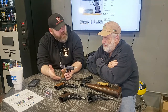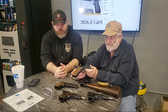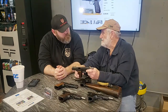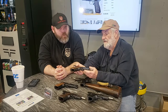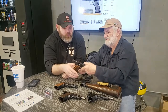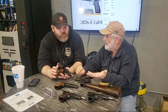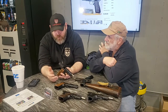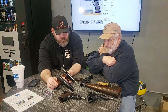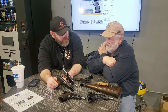This is a Hungarian copy — an FEG. There are several countries that copied the High Power. Some were under license from FN; some reverse-engineered without Browning's blessing, and this is one of them. It's an FEG, made in Hungary. They're actually a good gun — nothing wrong with them — but they don't say FN on them and they'll sell for about half the money. The magazines interchange, though most of the parts won't.